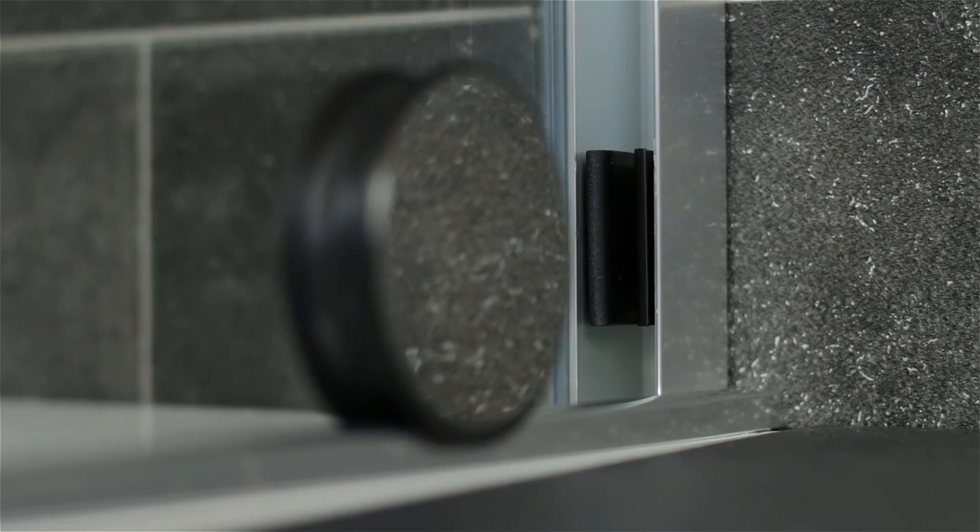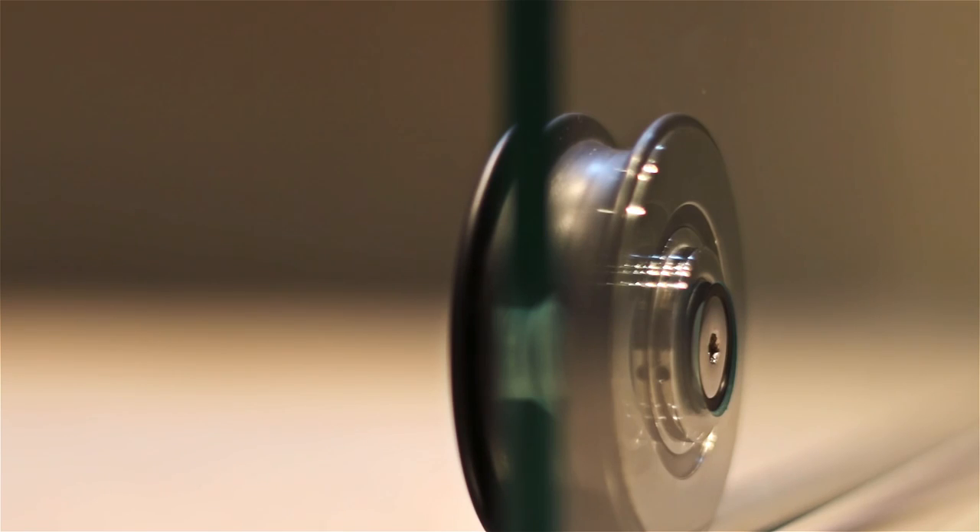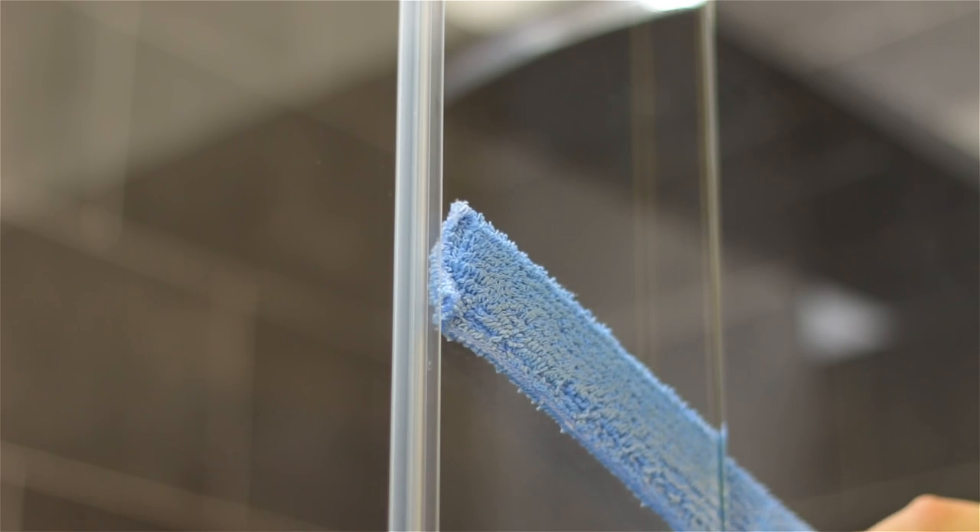Rollers moving the glass door smoothly. Systems to provide you with the maximum safety and elements to make the cleaning of the enclosure as easy as possible.